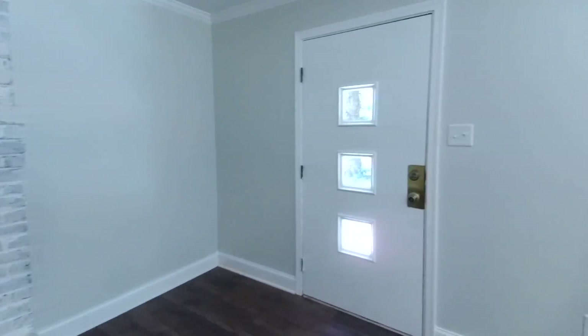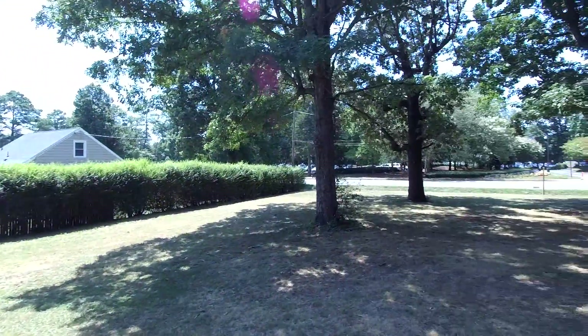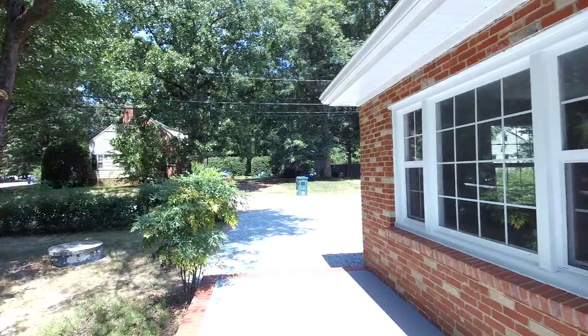Max Williams, 804-402-7788. Reach me on Facebook under Richmond Area Foreclosures, on YouTube under my name, Max Williams Realtor. Thanks so much for taking the tour — be sure to comment, like, and subscribe if you'd be so kind. Have a great day.